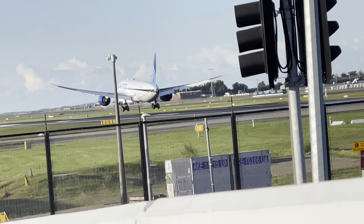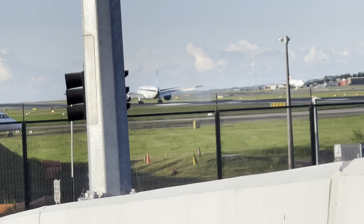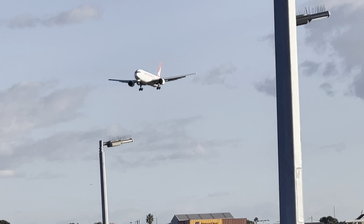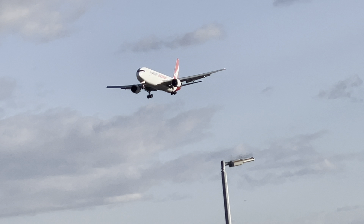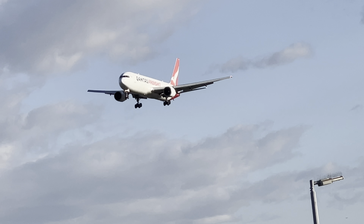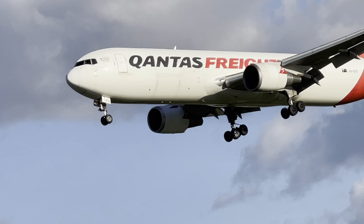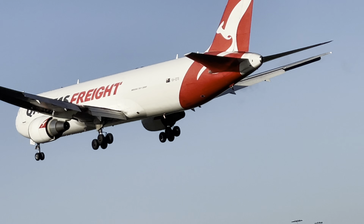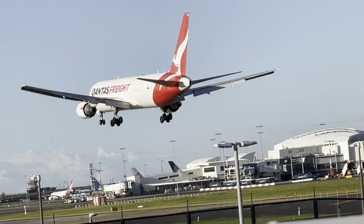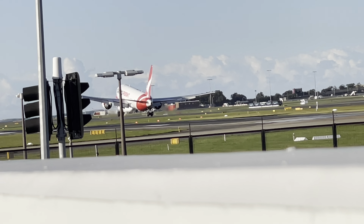Let's see if we can do it better. Nice landing, United! This is a Qantas 767 Qantas Freight arriving from Cairns, QF 7553.